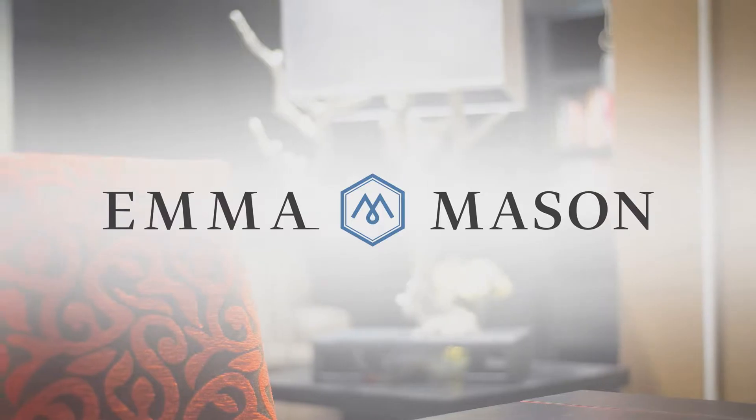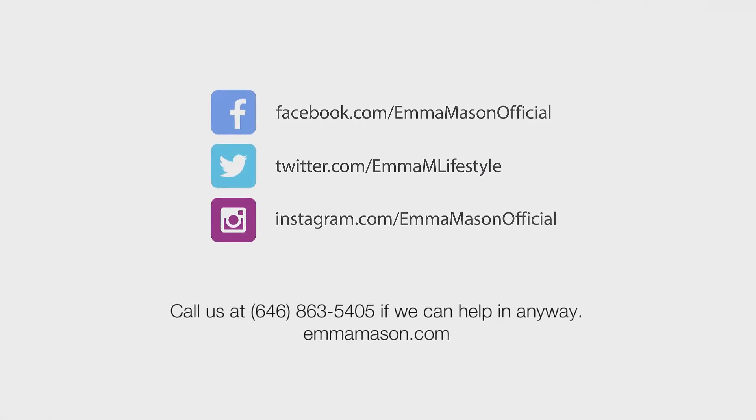Quality furniture, beautiful styles, that's Emma. Check out more videos down below. Like our videos and make sure to follow us on social media.